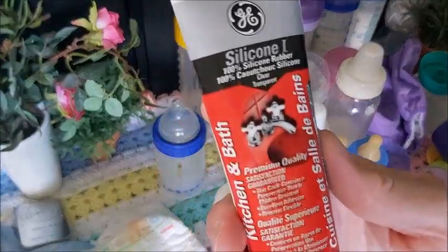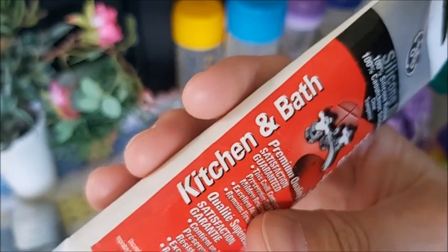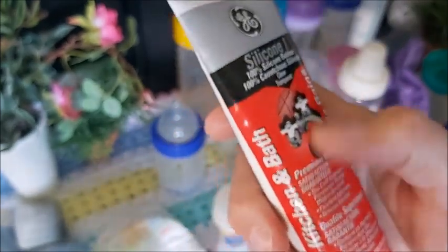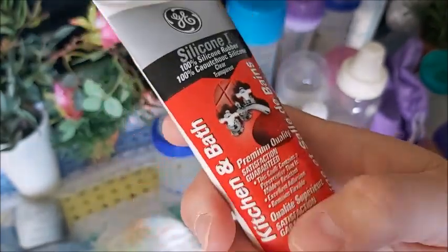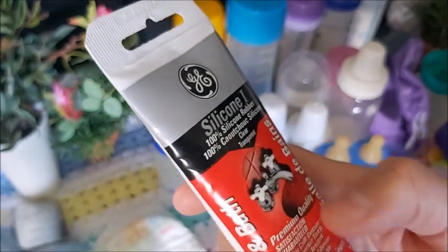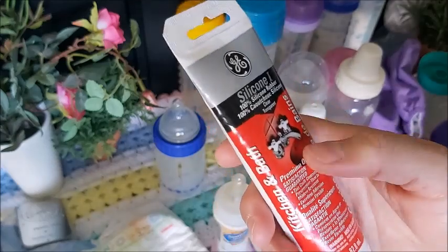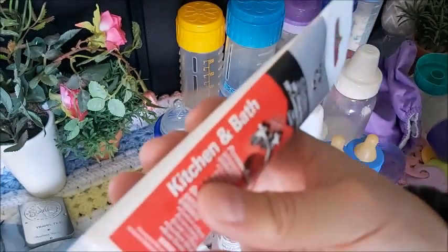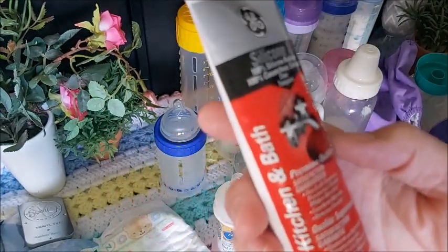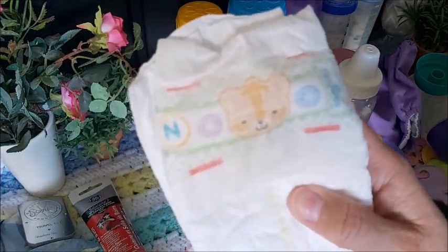This silicone says 'kitchen and bath' which means it's automatically waterproof. If you buy the blue silicone — which is also clear — just make sure it says waterproof, because you can buy either a red one or a blue one. The blue one is for general use but this one is specifically for kitchen and bath, which will automatically be waterproof. That's a tip for that.